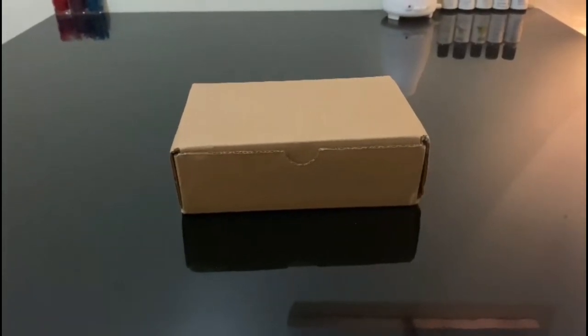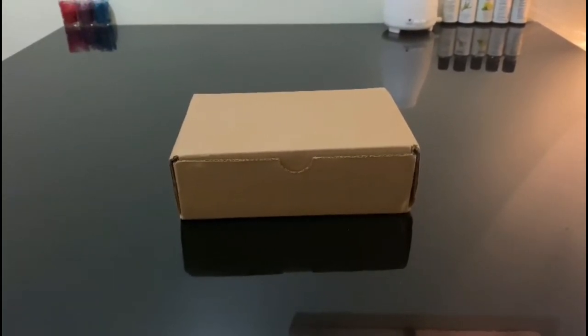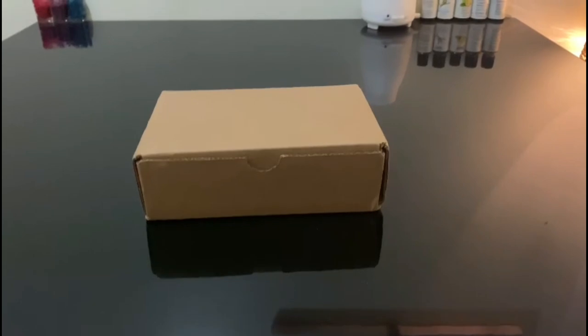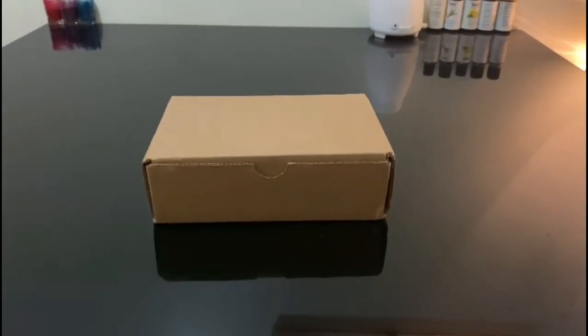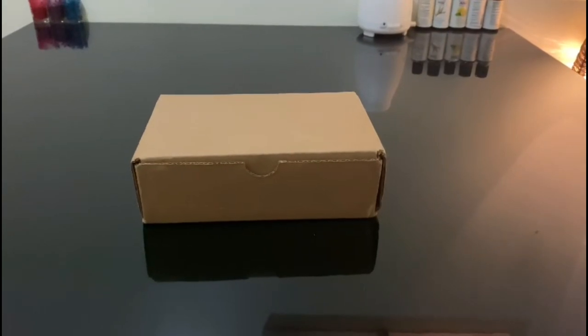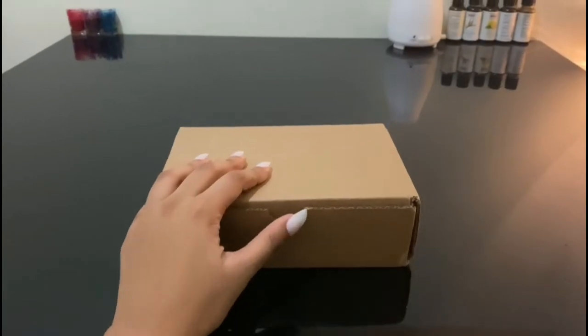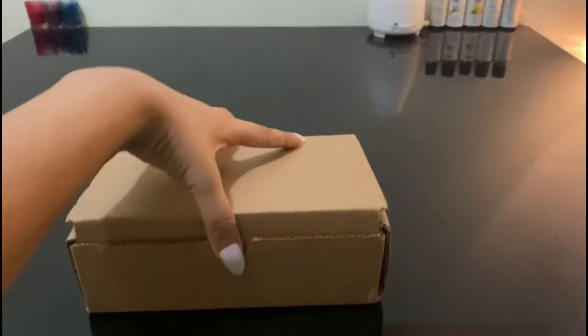Hey everyone, welcome back to my channel, or welcome if you're new here. So today I'm going to be sharing some very exciting news with you guys. Recently I received this package from Nail Addict, which is a nail polish company, and they sent me these colors that I chose. I'm going to quickly go ahead and show you guys what I chose and the nail paint bottles.